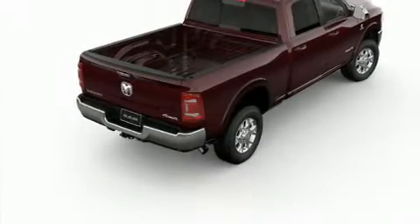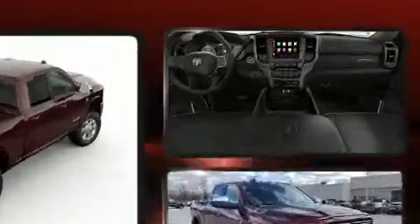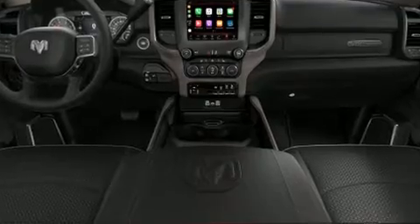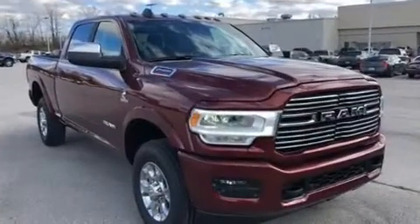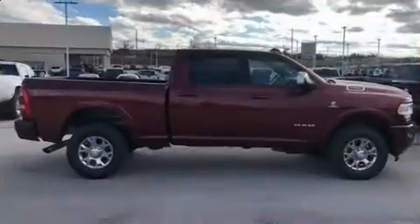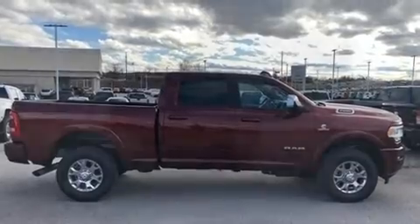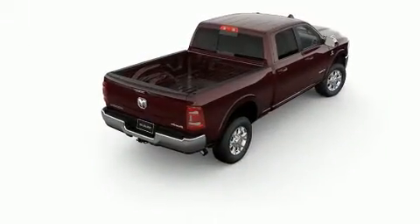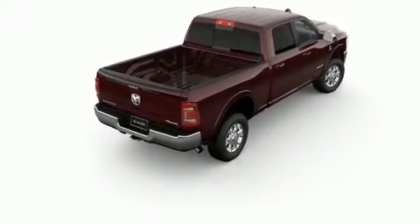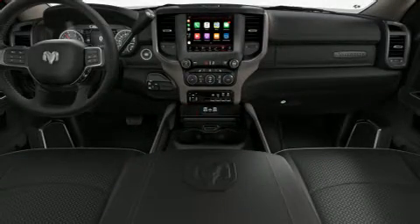You can expect a lot from the 2019 RAM 2500. This four-door, five-passenger truck features four-wheel drive capabilities, a durable automatic transmission, and a refined six-cylinder engine. Turbocharger technology provides forced air induction, enhancing performance while preserving fuel economy. It's equipped with tons of terrific amenities but it won't break your budget.